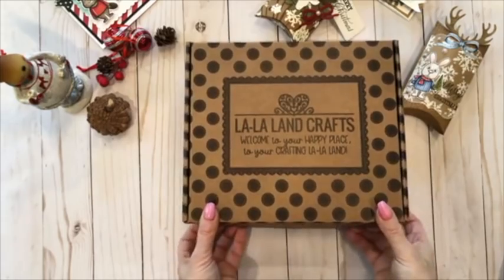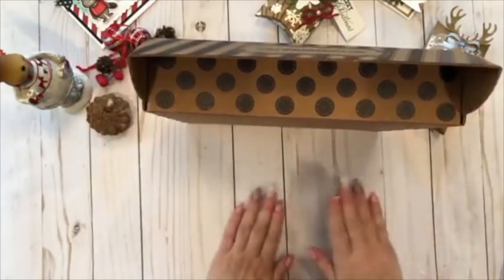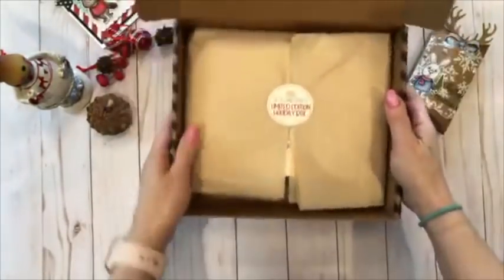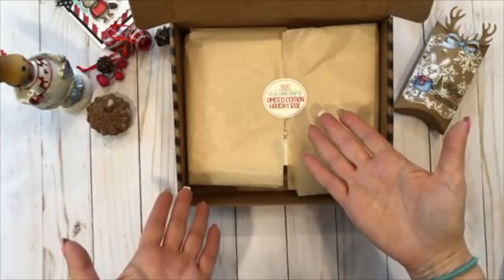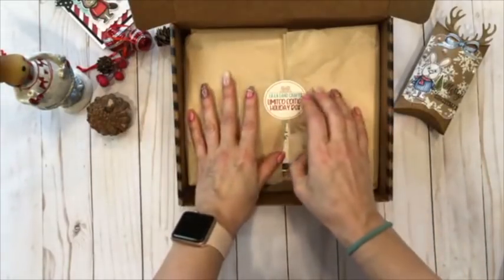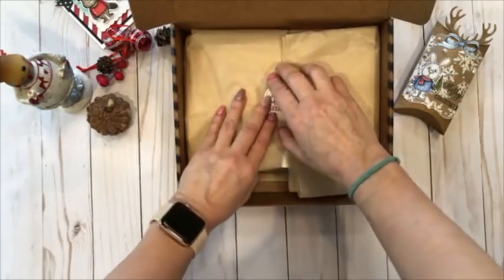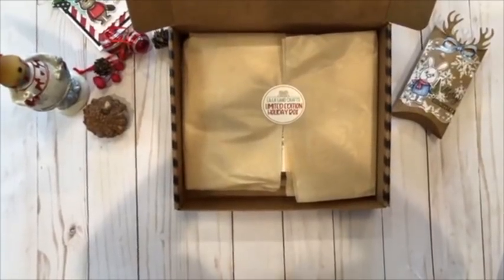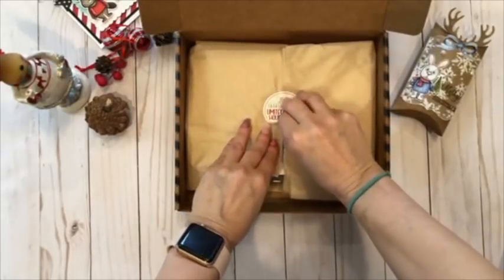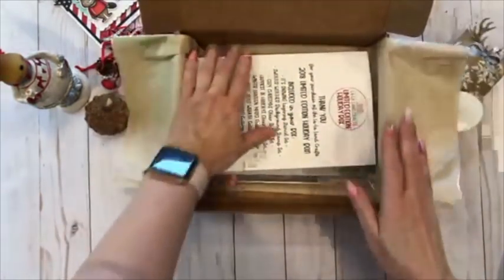Are you guys ready for me to open it? When you get the box, you simply pull this open here. So exciting! When you open the box, you'll have tissue-covered goodies with a little sticker. I am so thrilled, I truly am. Let me slowly take this off. When you open this, you have a little thank-you note from us.